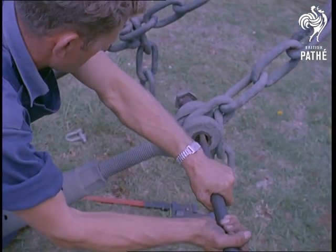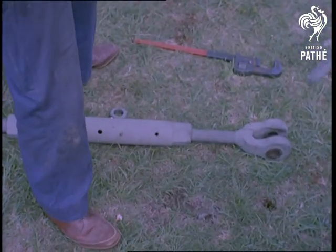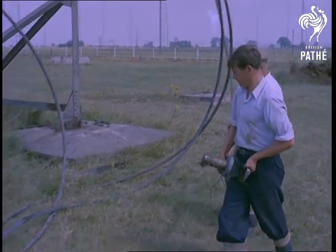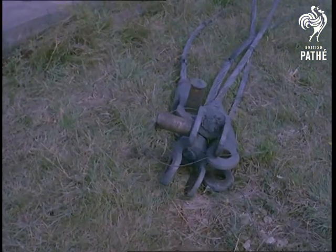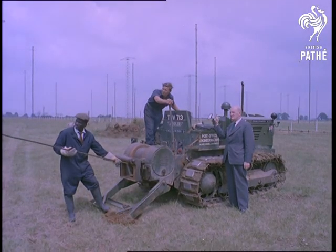The masts were situated at the GPO radio receiving station near Yeovil in Somerset, which is used for overseas telegraph communications, and the main purpose of which is to receive radio telegraph traffic from different parts of the world. Because of the considerable expense involved in the future maintenance of these monsters, in addition to other equipment at the station, it was decided to replace them with a more modern system.